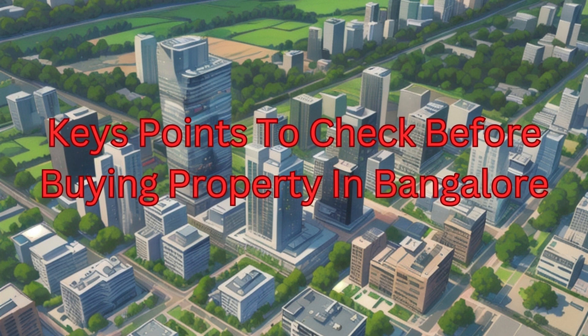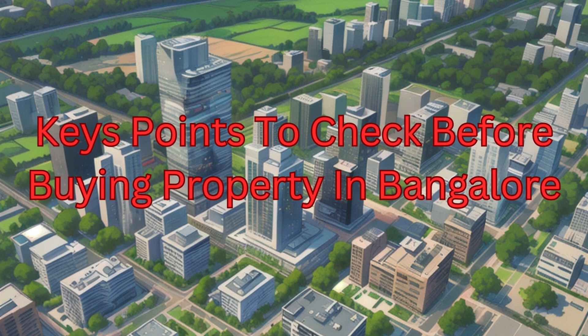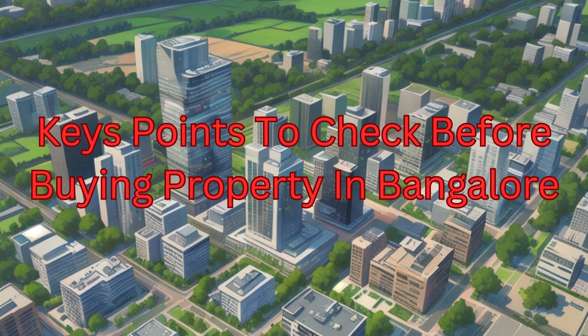Buying property in Bangalore, or any city, involves several crucial considerations to ensure a smooth and satisfactory purchase. Here are some key points to check when buying property in Bangalore.